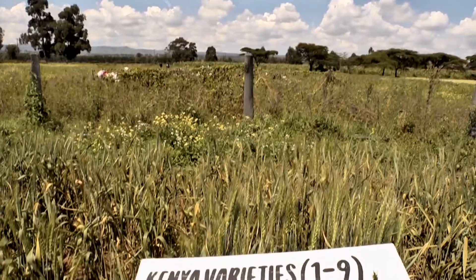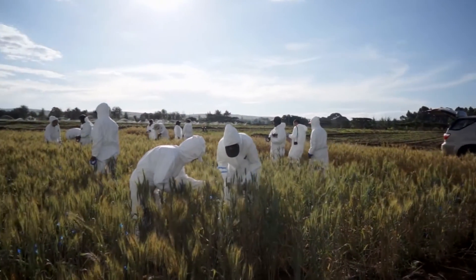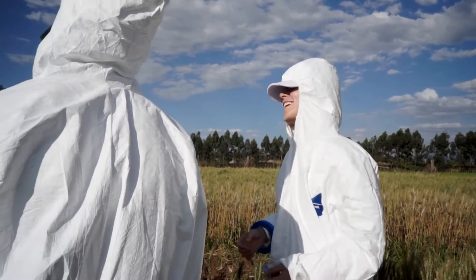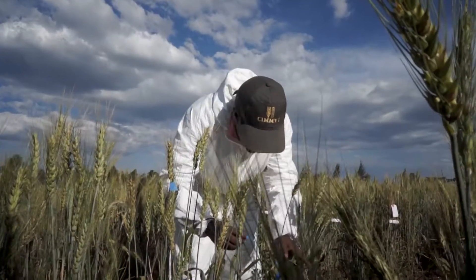Njoro has provided a phenotyping platform for screening wheat germplasm from all over the world. So far, 350,000 lines have been screened. The facility has a capacity of 50,000 lines annually, and we have been screening materials from 25 countries. We have also facilitated the shuttle breeding between CIMMYT and Kenya.